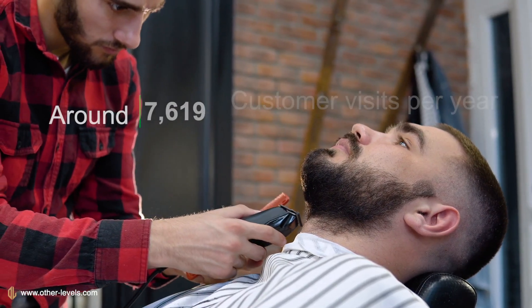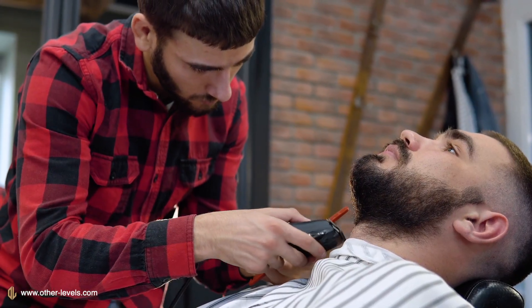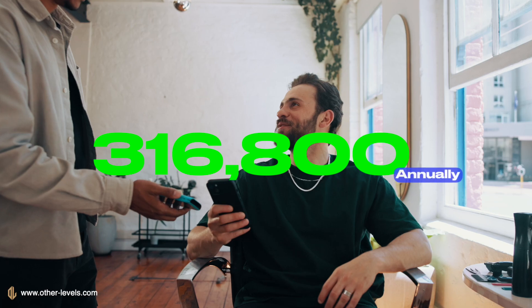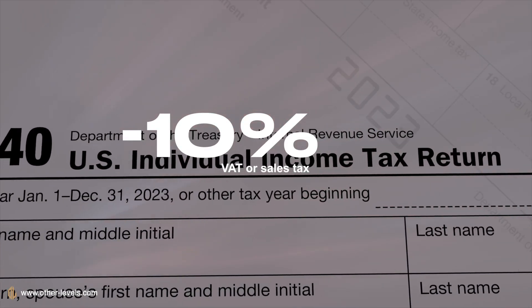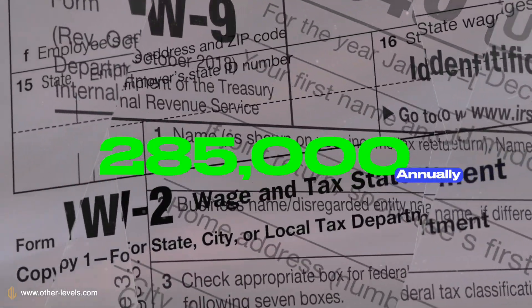On the revenue side, a shop serving around 14,400 customer visits per year with an average ticket of $22 generates about $316,800 annually before tax. After applying a realistic 10% VAT or sales tax, net revenue falls to roughly $285,000 per year.